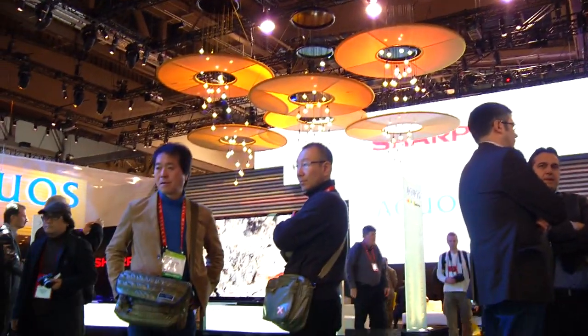This is FutureShop at CES 2012. We're in the Sharp booth, and a lot of what you see at CES is a lot of 'look what I can do.' One of the things that Sharp is showing off is wireless TV technology.